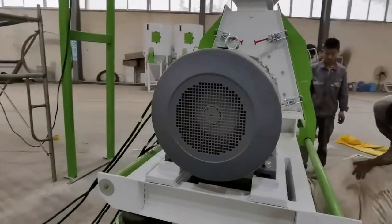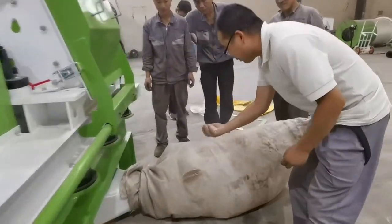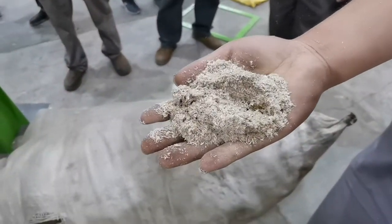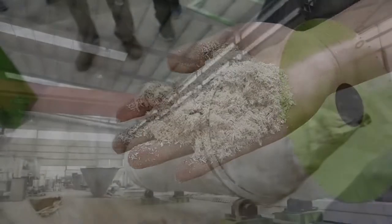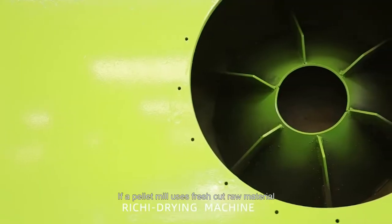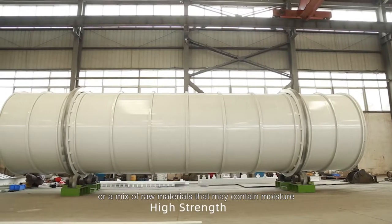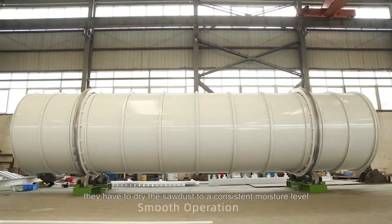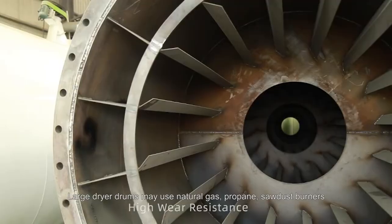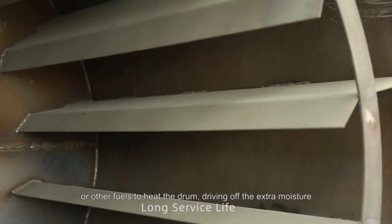If a pellet mill uses fresh-cut raw material, material exposed to the weather or high humidity, or a mix of raw materials that may contain moisture, they have to dry the sawdust to a consistent moisture level. Large dryer drums may use natural gas, propane, sawdust burners, or other fuels to heat the drum, driving off the extra moisture.